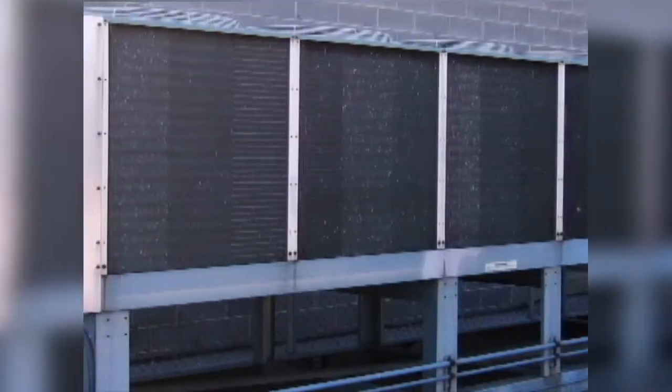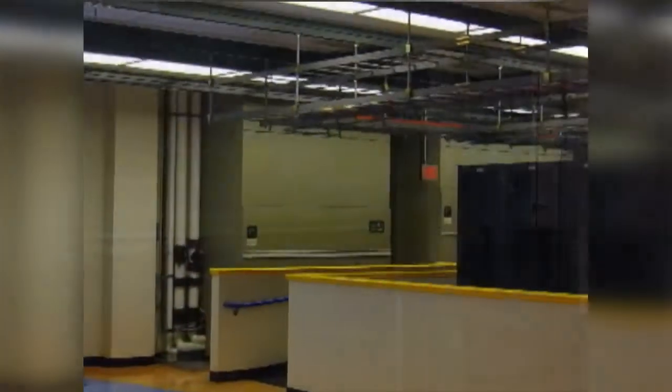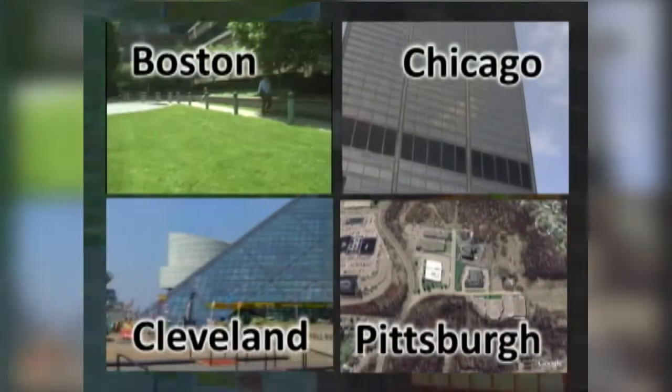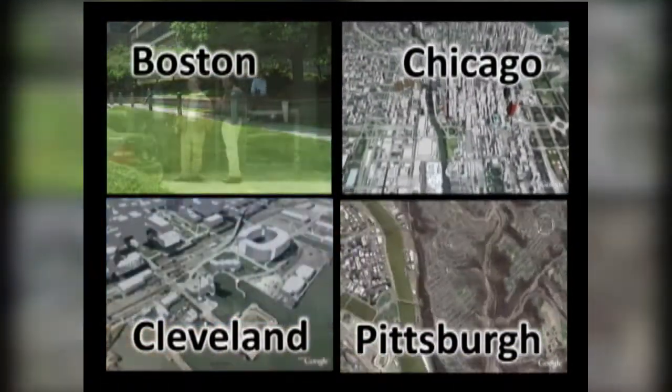Specialized computer room HVAC temperature control systems with separate cooling zones provide an optimal operating environment for today's servers and applications. The Expedient data centers are built to be hardened facilities, all located conveniently near local airports and interstates.